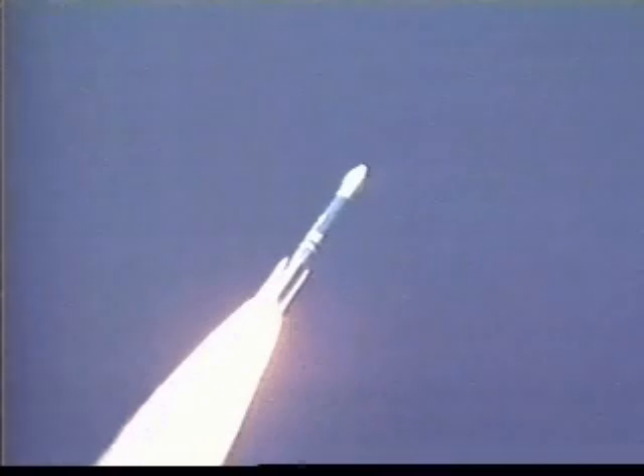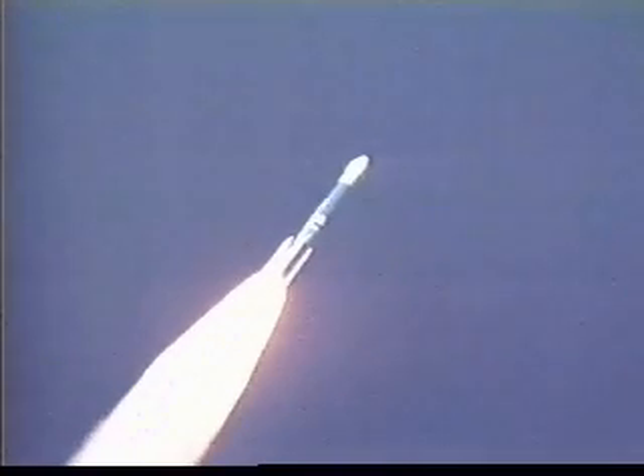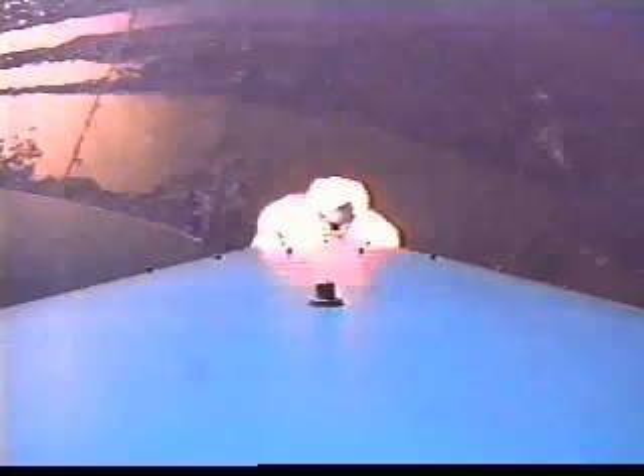Brakes look good. Attitudes look good. Going through Max Q, and everything still looks good. These solids are burning nicely, very symmetrical. And we had solid motor burnout — a nice symmetrical solid motor burnout.